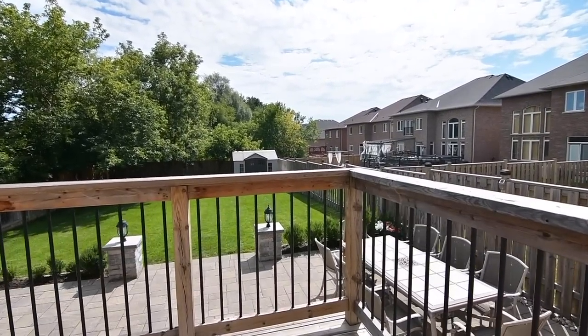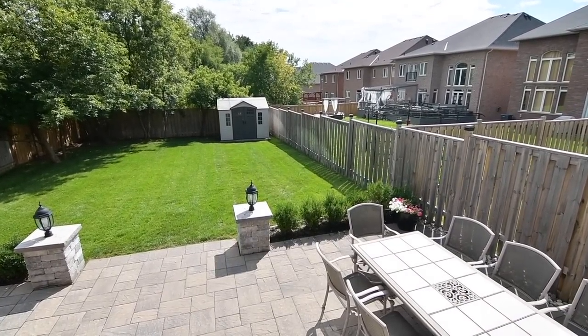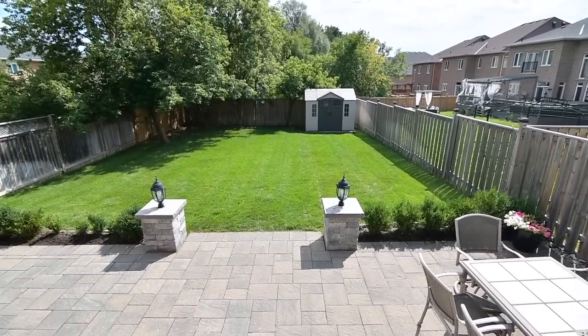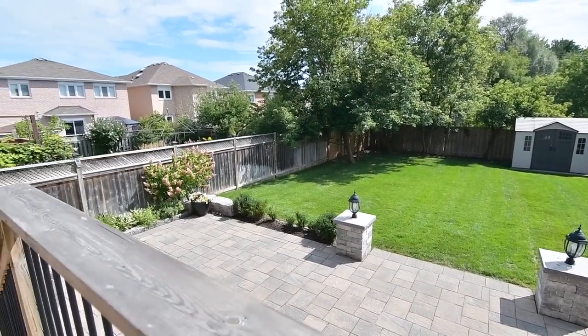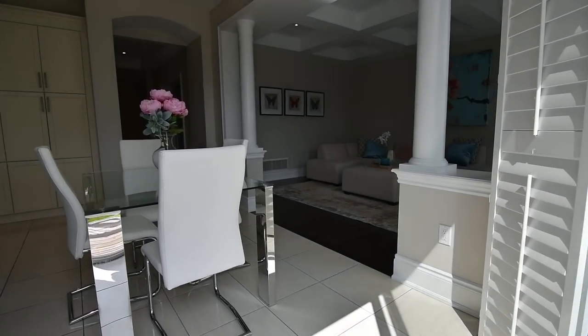Set on a deep 149-foot lot, this brick and stone home has been professionally landscaped with extensive stone interlocking front and back, and the fully fenced backyard has an underground sprinkler system to maintain the lushness of the lawn space.